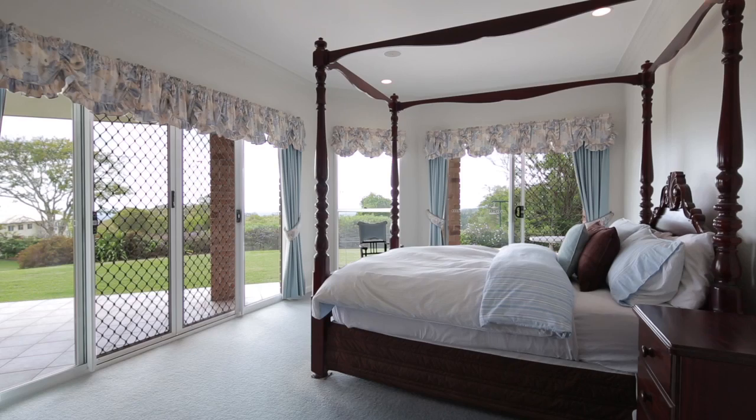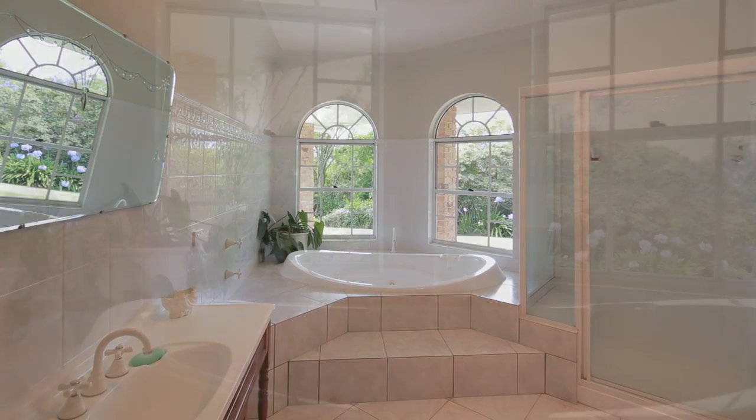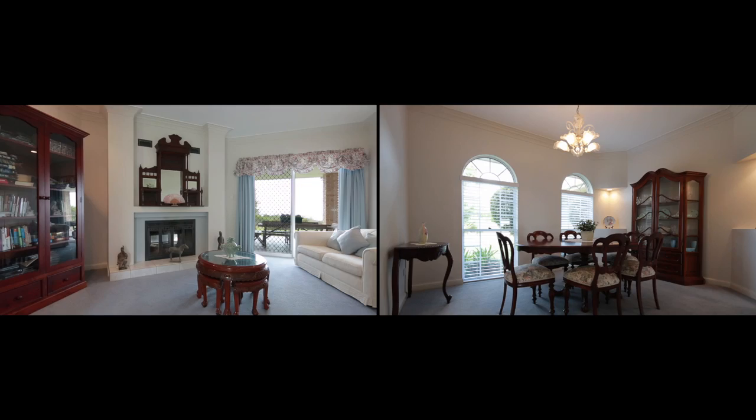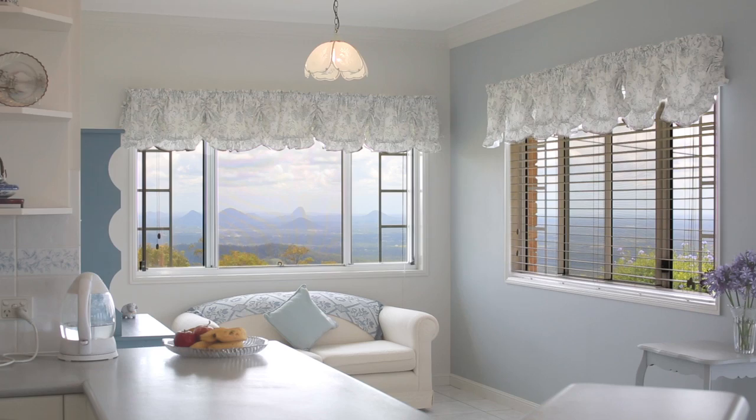the home features four double-sized bedrooms and three bathrooms. The main bedroom looks out to bay views and includes an ensuite with spa, a formal dining and lounge room with fireplace, a large games room and bar all provide the necessities to entertain or raise a growing family.